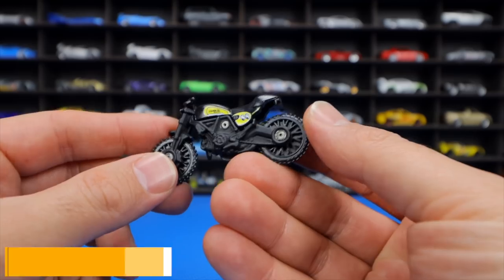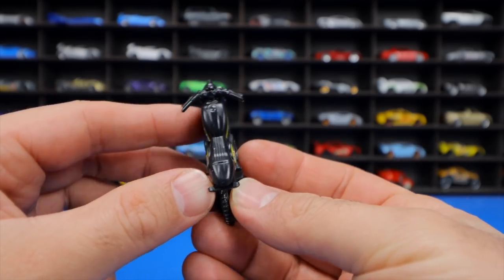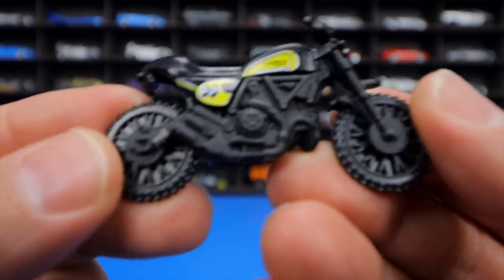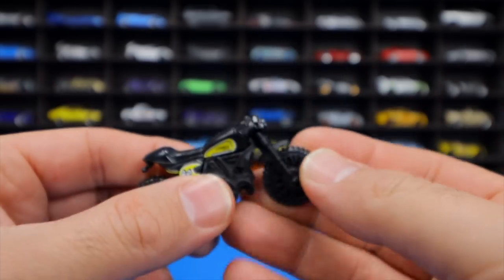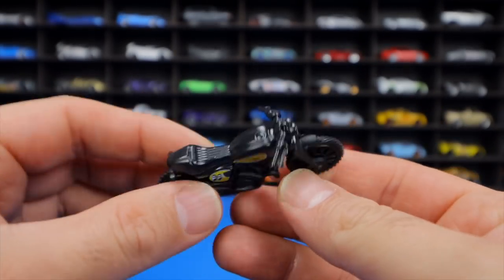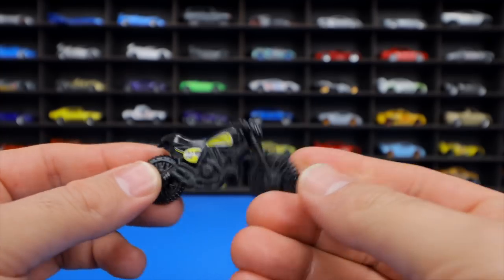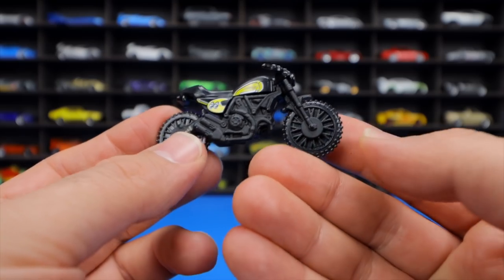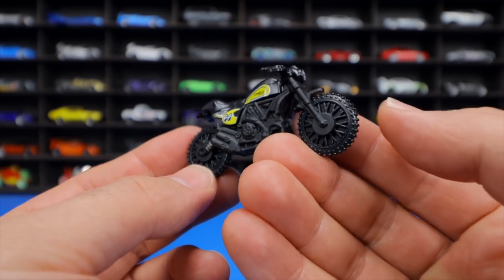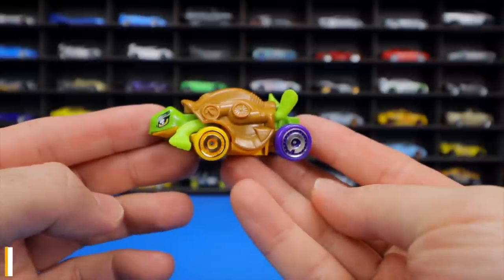Among the yearly motorbike releases is the Ducati Scrambler featuring Moon Eyes graphics. It has a metal body with plastic wheels giving it some nice weight, though the host prefers sport bikes. Ducatis themselves are quite collectible.